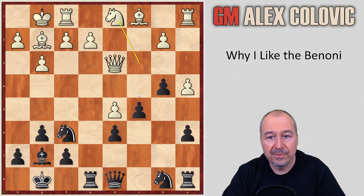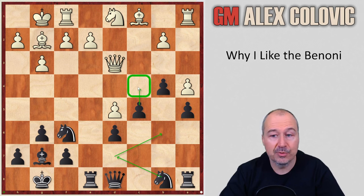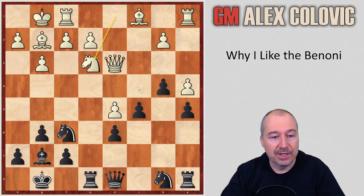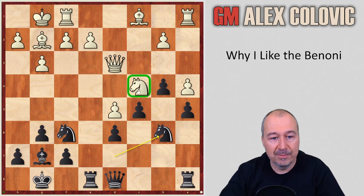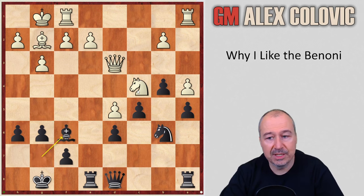The plan continues to be simple: continue with c4. The knight will go to d7, b6 to support the c4 push. The only thing Black should be a little careful about is to avoid a possible blockade on the c4 square. Ne3, controlling c4. Nbd7, Nc4, Nb6 — simply exchanging the blockading piece. Bg5, h6 getting rid of the bishop, Bxf6, Bxf6.